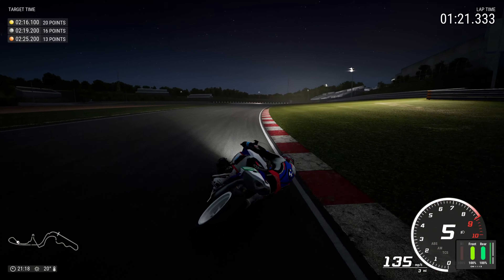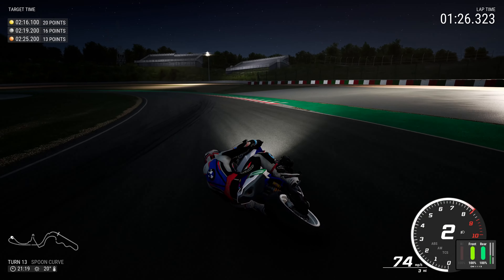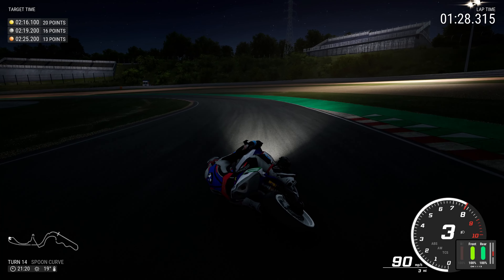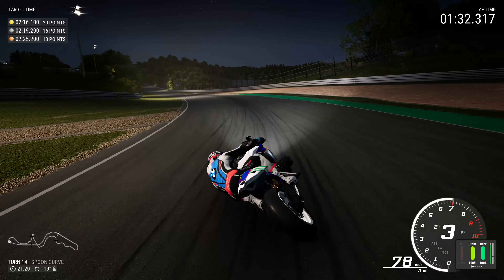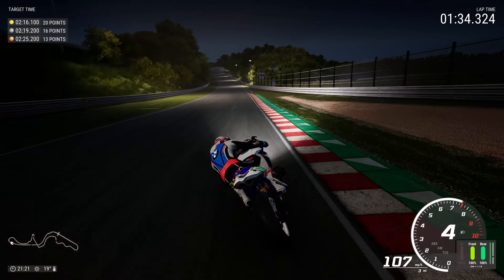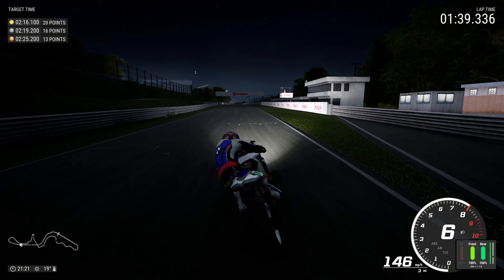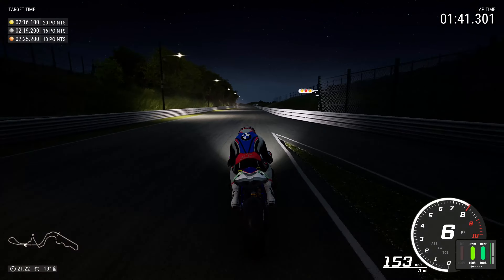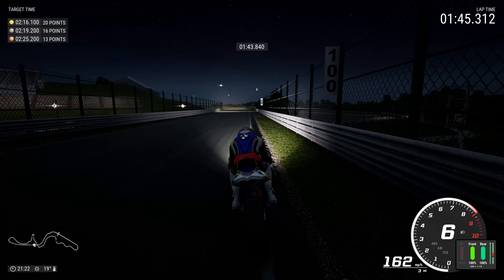I'm enjoying this one, I really am. We're going to see how it races in just a very short while as we complete the lap here in Suzuka and then go for a race. Another excellent suggestion from the Aces — if you have any suggestions or requests let me know in the comments section below. If you're enjoying the content, hit the like button and subscribe as well; it helps out the channel quite a lot.